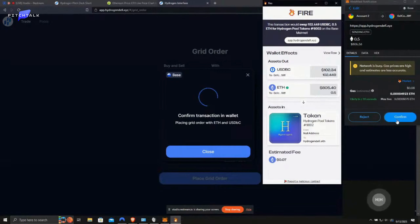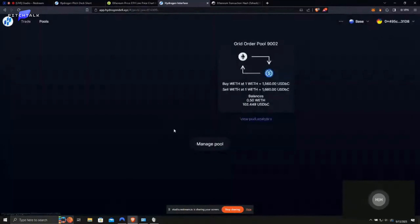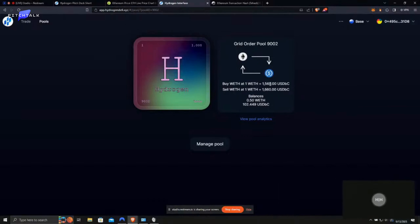I'm going to go ahead and confirm this transaction. Somebody's clogging up the chain today with an NFT drop. There we go — it went through. Let's check out our new pool. Here is the NFT that we were minted in this process — pool token 9002. Here is a summary of this pool: the buy and sell prices and the balances. We can pull up the pool analytics and manage it, but for the sake of brevity we won't do that now. Let's go back to the pitch.